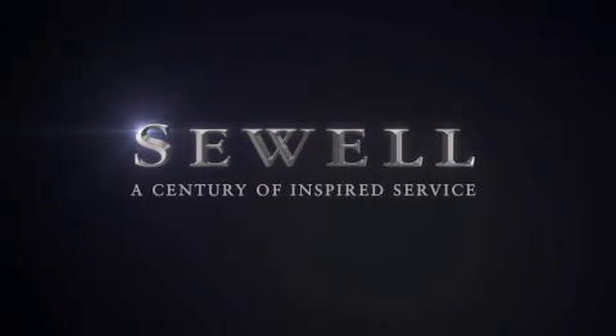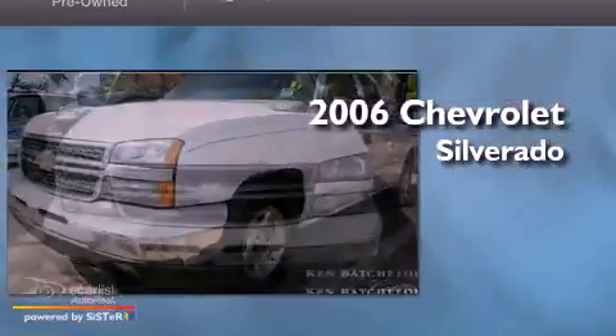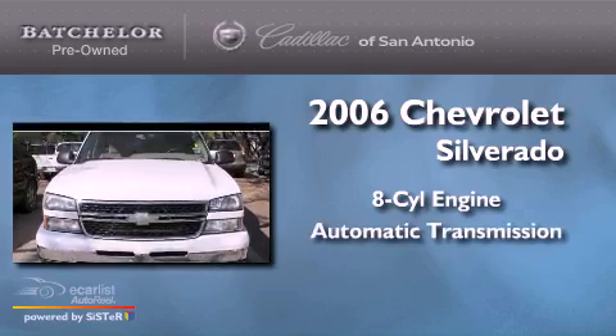Sewell, a century of inspired service. This is a 2006 Chevrolet Silverado. It features an 8-cylinder engine and an automatic transmission.